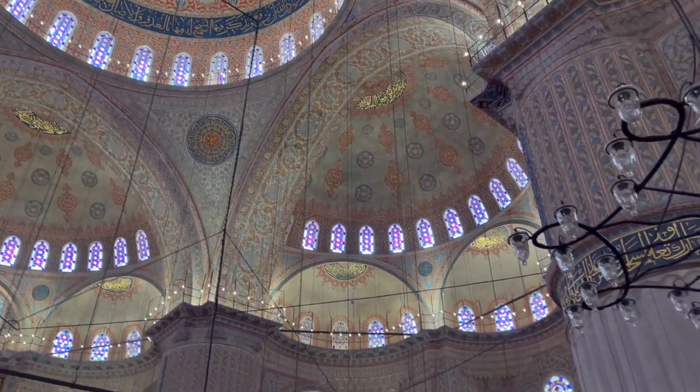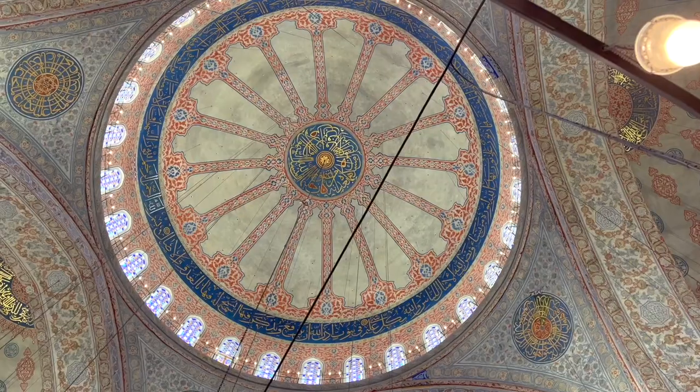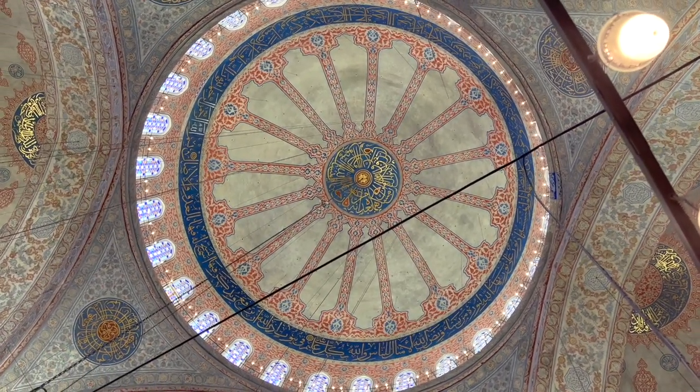Each of these tiles tells a different story. And the calligraphy you see up there are verses from the Holy Quran, beautifully written by some of the best calligraphers of those times.